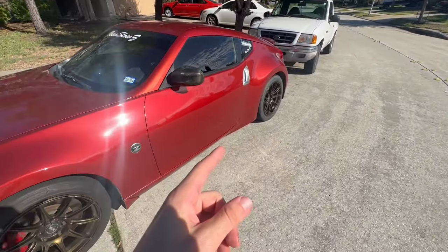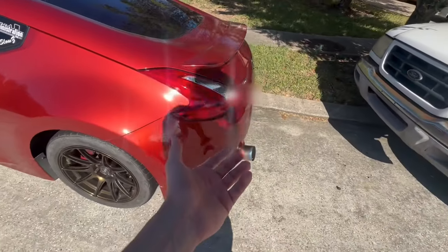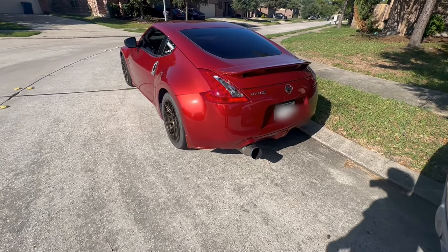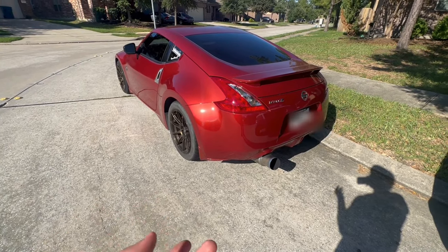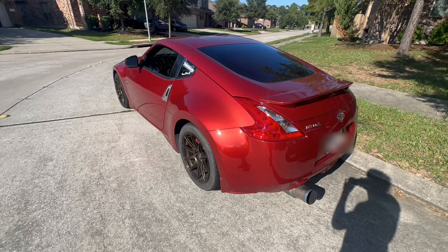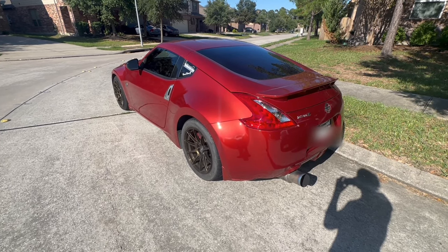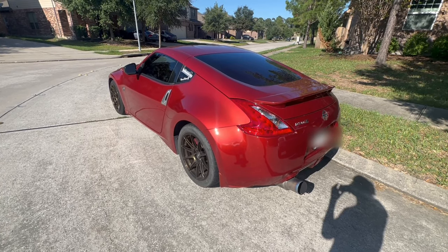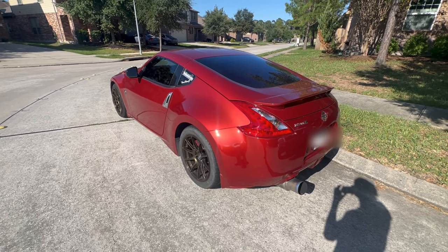I plan on having a V2 Nismo bumper in the rear, or at least a Nismo bumper, so it'll look a lot better. Maybe put some headers on it too — not sure yet, just depends on the budget. I hope you enjoyed this little update video. I haven't been uploading because the car's been the same and I really haven't done much. I'm just waiting for the supercharger — I'll see you guys later.